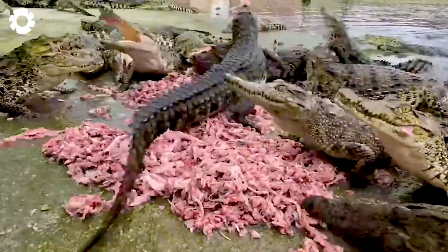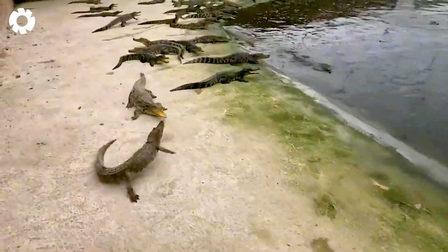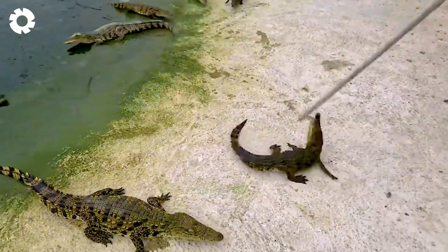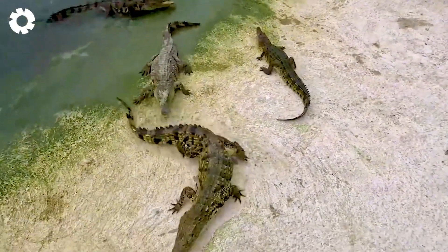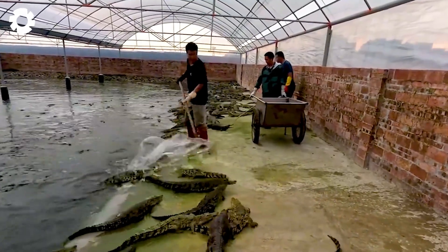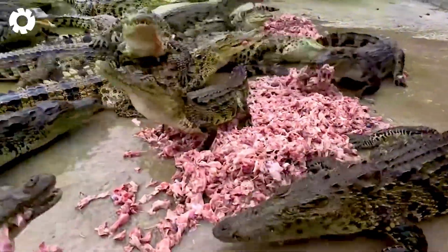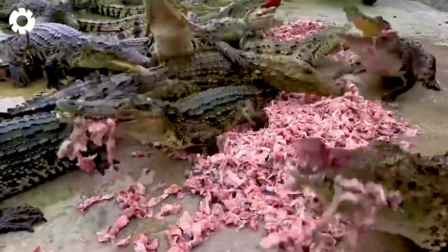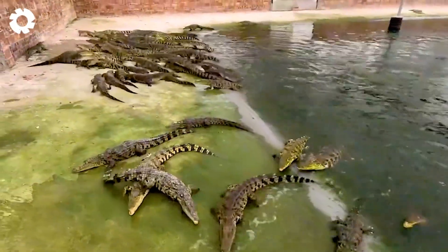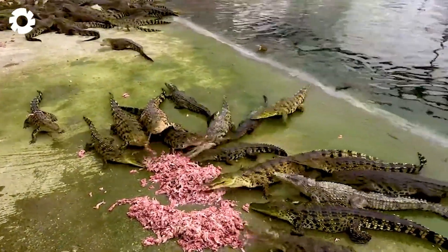The farming process for freshwater crocodiles takes about 2 to 3 years. Saltwater crocodiles, being larger in size, require a longer farming period of around 3 to 5 years to reach harvest weight. Freshwater crocodiles typically weigh between 220 to 441 pounds, while saltwater crocodiles can reach between 441 to 1,102 pounds.